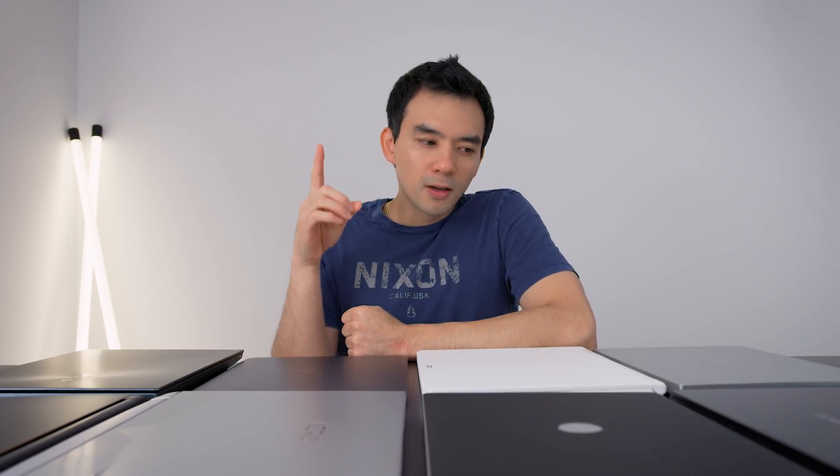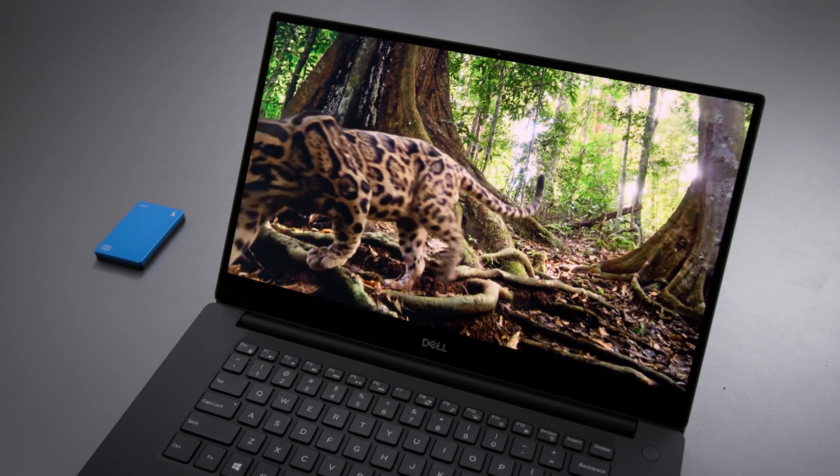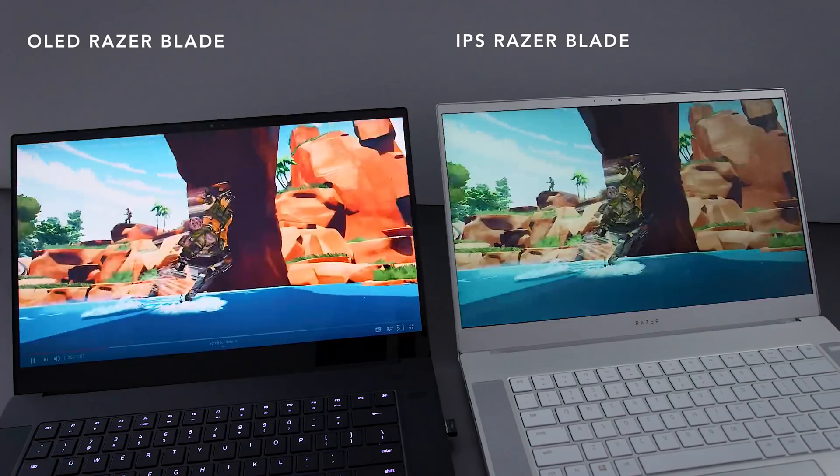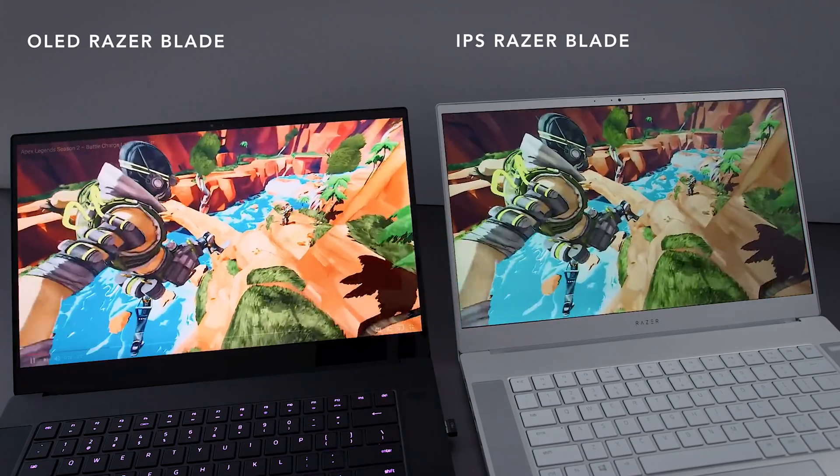I'm going to start with screens, because this is something that's often overlooked in generic laptop reviews. When you talk about content creation, a lot of people want a screen that can display colors accurately to an industry standard. Every single laptop has an imperfect color profile — they're never going to be as good as a professional calibrated screen. I want to talk about these new OLED panels coming into the laptop space. They're all made by Samsung, and a lot of manufacturers are marketing these as content creator screens, and I have an issue with that.